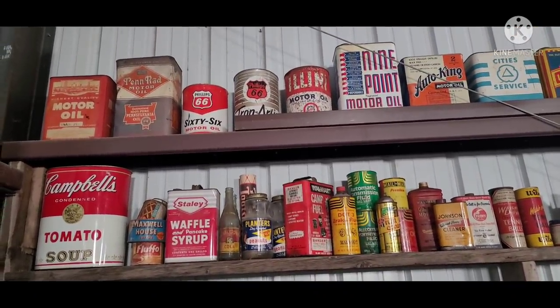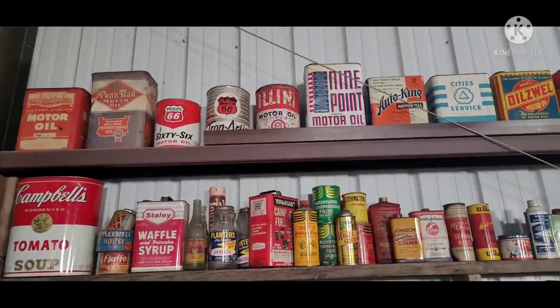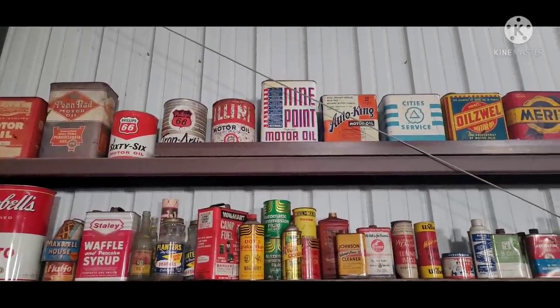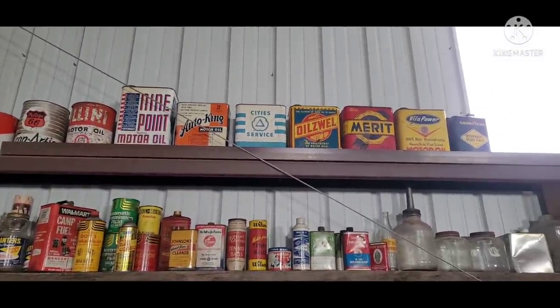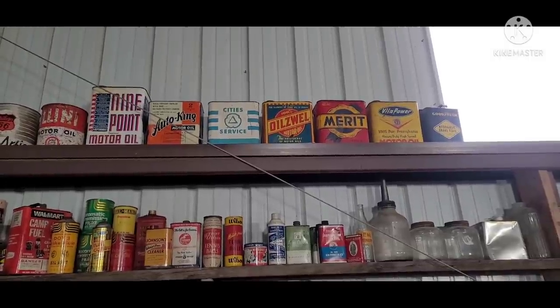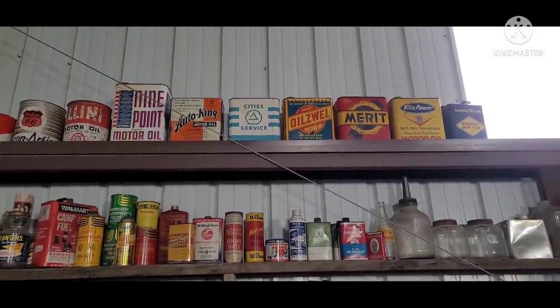This is probably 20 years of collecting. Got the bigger cans up top — some two-gallon. It's got some older ones there. Goodyear brake fluid — pretty obscure piece.